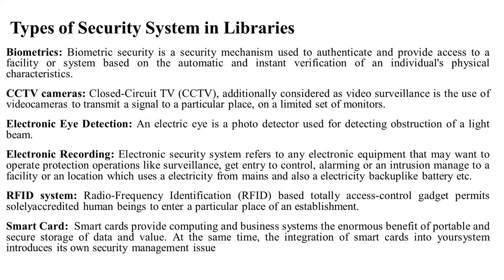Electronic recording: an electronic security system refers to any electronic equipment that may operate protection operations like surveillance, access control, or any instrument connected to a facility or location which uses electricity and also electricity backup like battery. Electronic recording provides 24-hour backup camera recording.